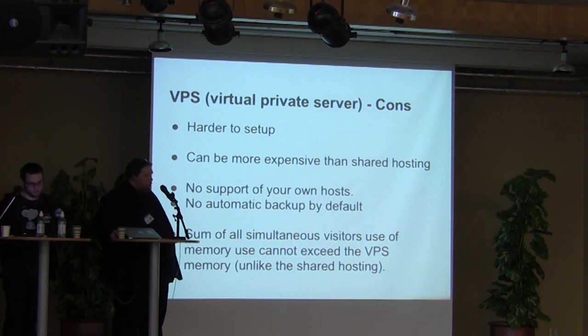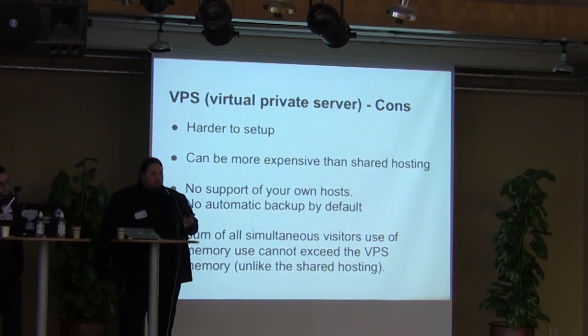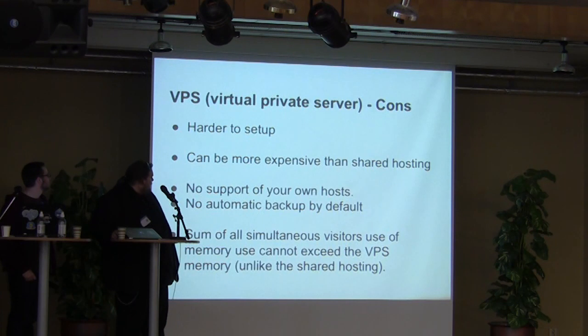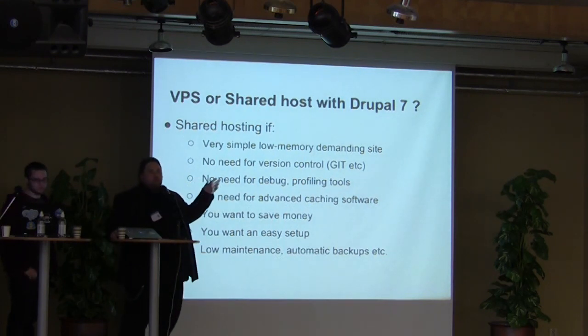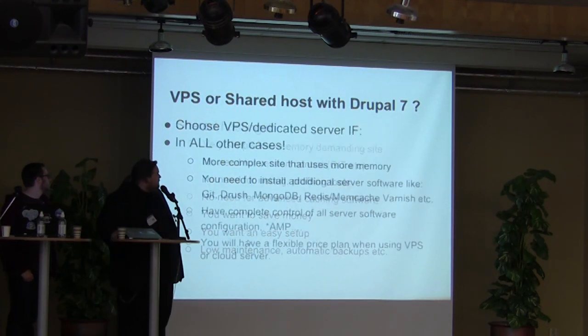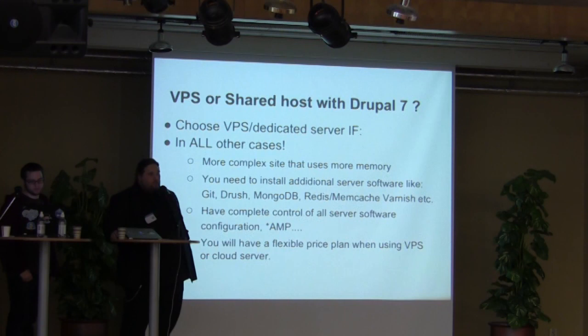One thing to notice about sharing the same load: if you have a lot of simultaneous users who are all logged in with no caching, you might crash your own server because you'll reach the memory ceiling. So which one should you choose? If you have a very low memory-demanding site with almost no image handling and no need for version control or terminal-based software, and you want to save money and sleep well at night, then shared hosting works. In all other cases, you should try to use a VPS or cloud server solution.